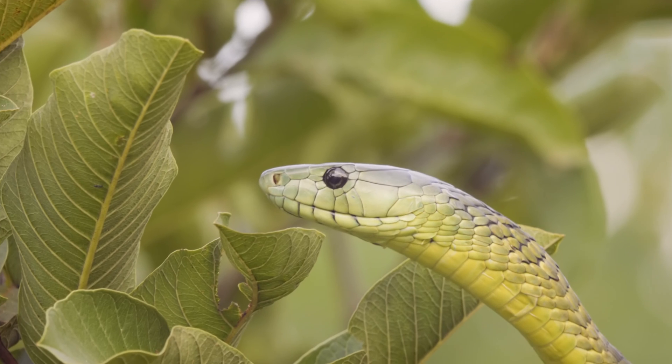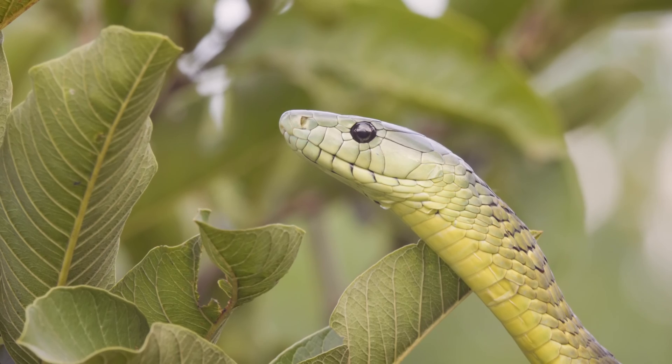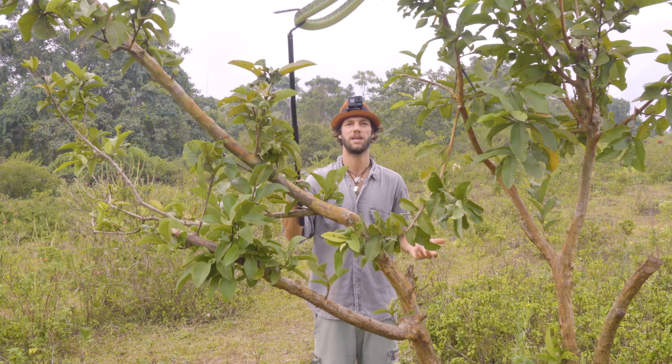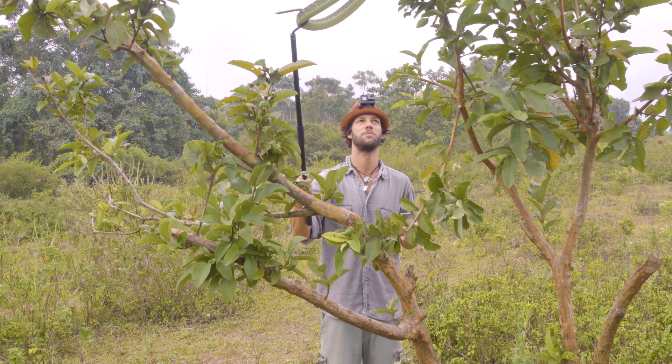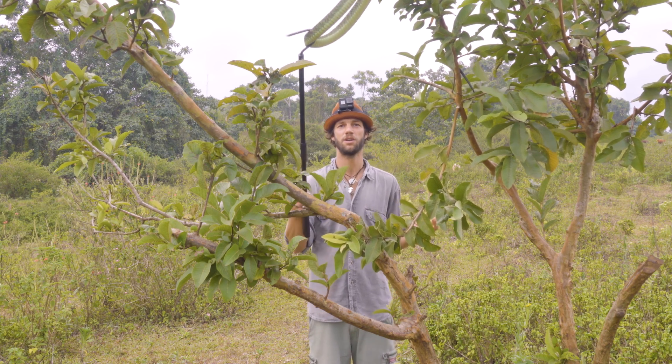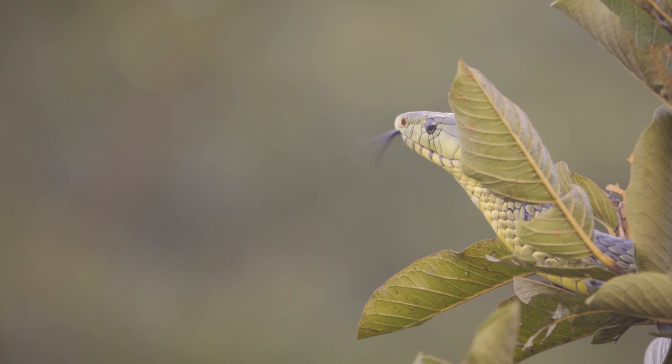Without treatment, envenomation from an animal like this will be fatal within two to three hours, or four to six hours for a larger person. It's a long and painful process. Polyvalent antivenom is available for these snakes, and if you are in close enough proximity to a hospital, the antivenom is highly successful and works very well.